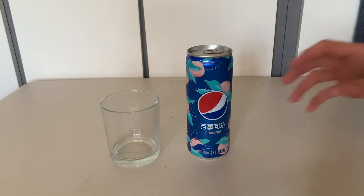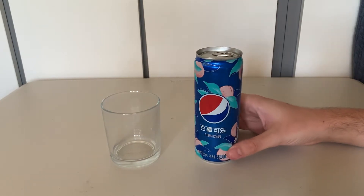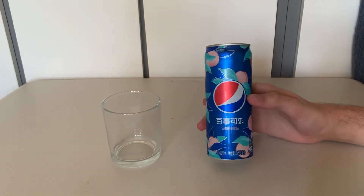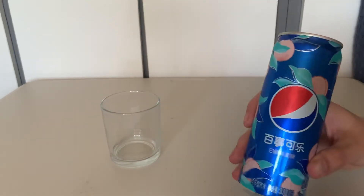Hello, welcome back to Unboxathon. As you can see, we've got another drinks video today. Sorry I've not uploaded in a while — been busy with work as usual. Without further ado, we'll jump into it.